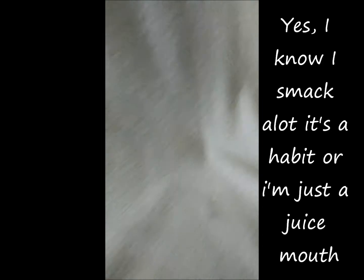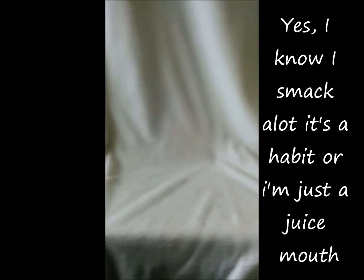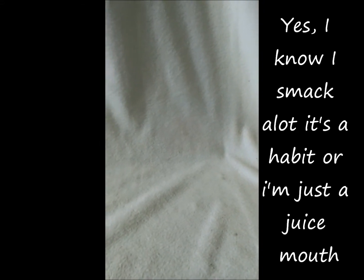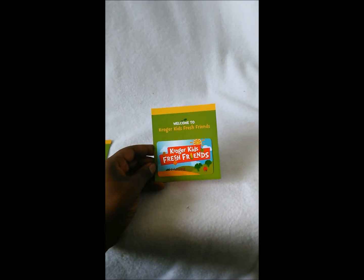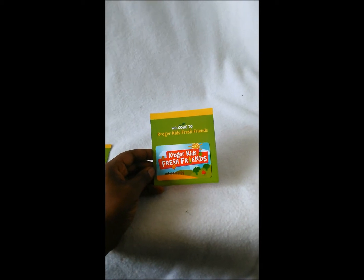Anyway, let's get into this video. Since I have the Kroger Kids Fresh Friends program in my hand, I'll talk about that first. It looks like this — I have three children so I have three cards. It says 'Welcome to Kroger Kids Fresh Friends.'